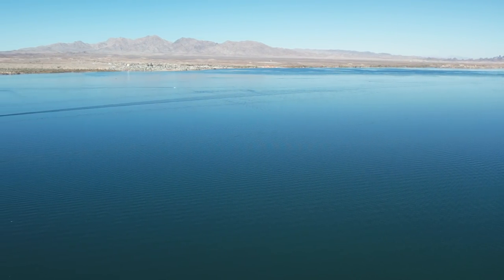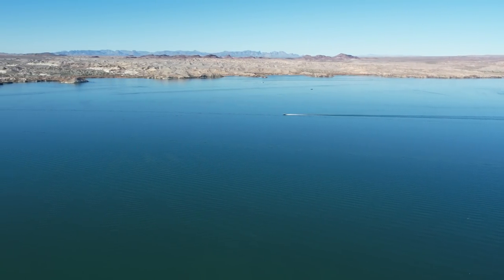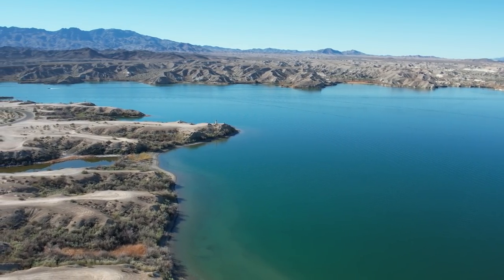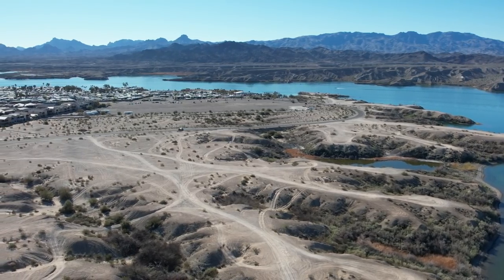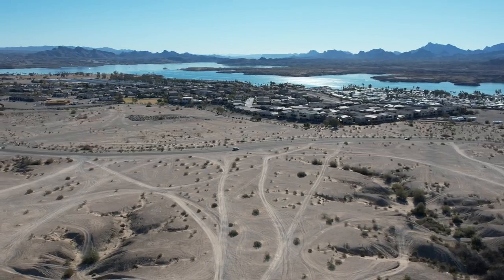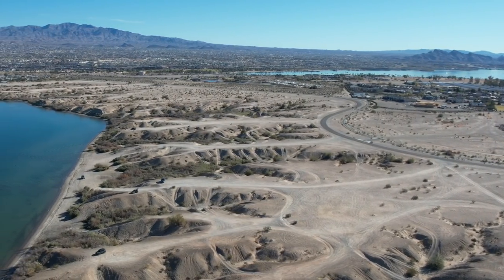Straight across the water is California — this is the state line, the Colorado River. Way off there is Havasu Landing where the casino is — that's California. Look at that boat — flat water, roaring across there. You can see the little dots down there — those are more lighthouses; they surround the lake. Over there is where Site 6 was — it's now a marina. But out here is where that landing strip was; it's all gone now, they developed over it.